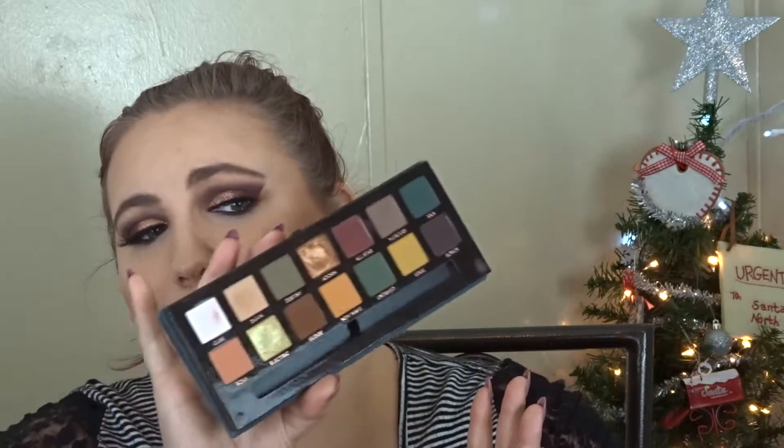I've been doing this look a lot lately because I really love the way it looks, and it is actually using the Anastasia Subculture palette. I did want to do a video using this palette. I didn't want to talk about the fallout because we all know that's how this palette is. They are softer packed shadows so the fallout is bad, but honestly the pigmentation and the blendability are just so amazing that I'm okay with the fallout.